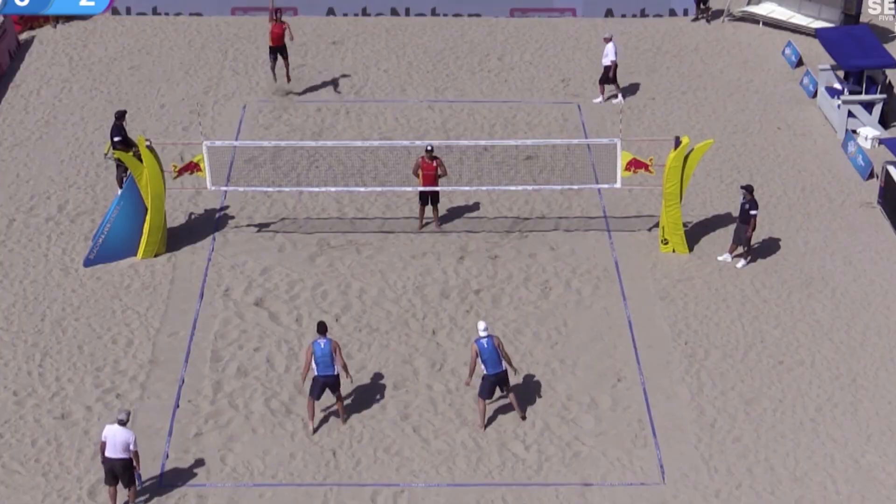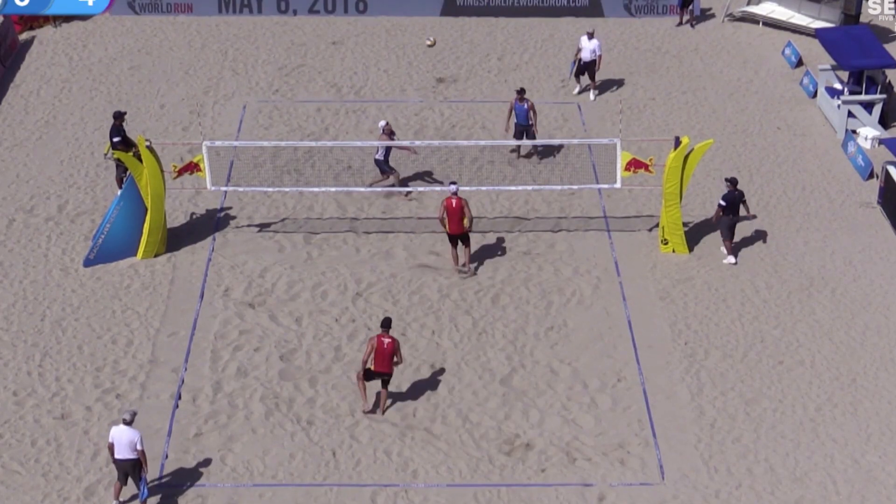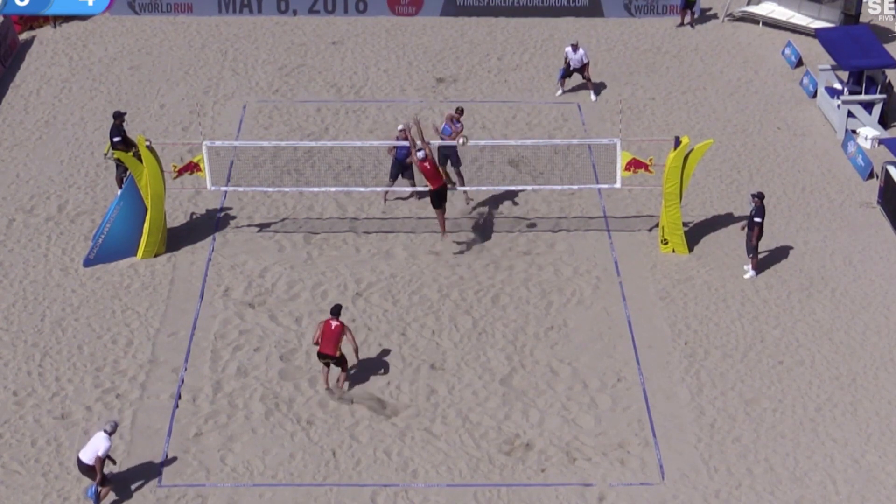Next we had Theo Bruner and John Hyden. John Hyden is probably the oldest guy on tour, and they were seeded 20th overall. They lost their first round against Spain, but ended up beating Austria, so they got into the elimination round and advanced.